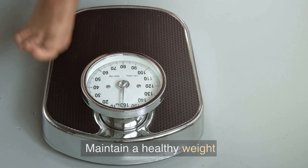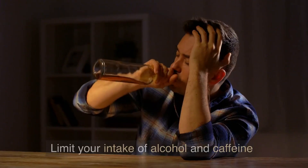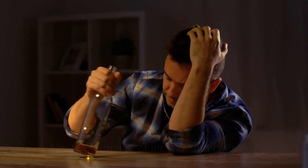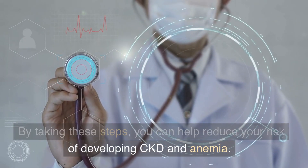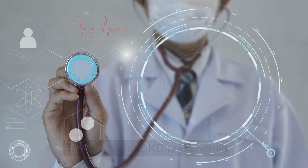Quit smoking, exercise regularly, maintain a healthy weight, and limit your intake of alcohol and caffeine. By taking these steps, you can help reduce your risk of developing CKD and anemia.